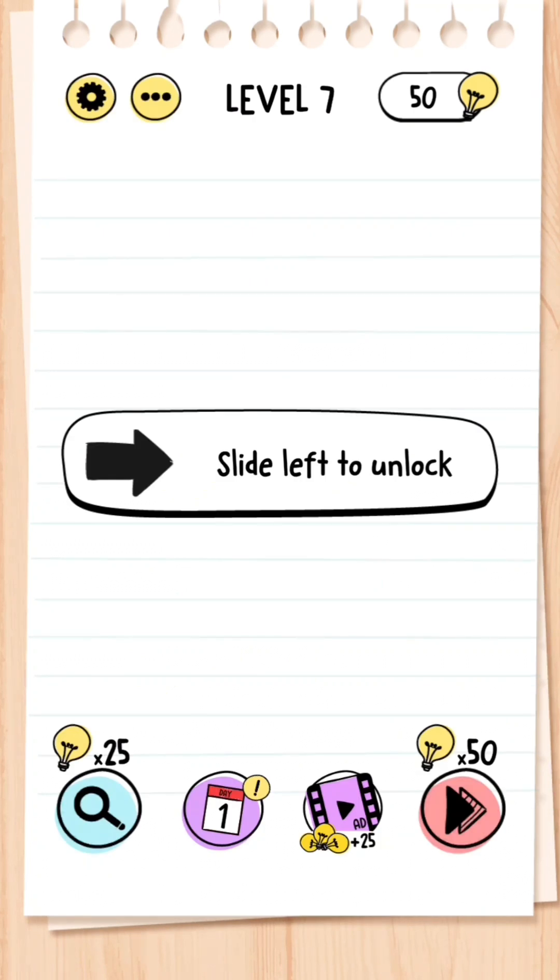Level 7: Slide left to unlock. The arrow is pointing to the right, but instead of swiping it right you actually just swipe the arrow left like so.